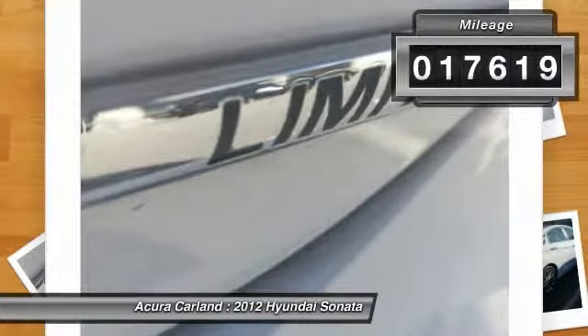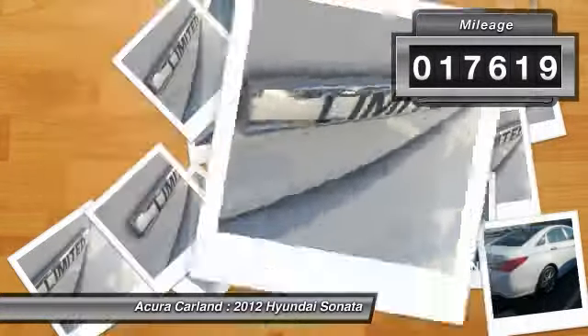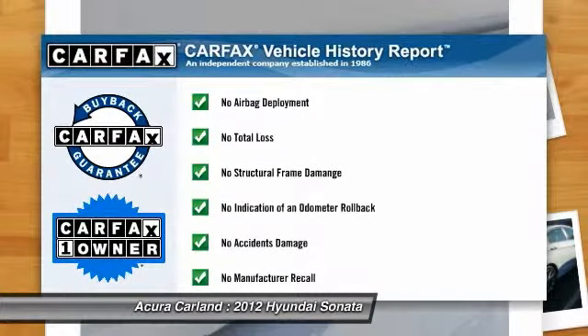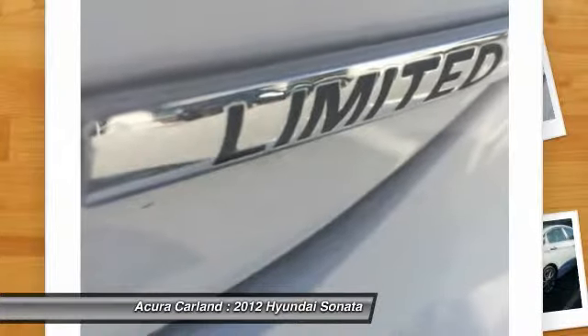This vehicle has less than 20,000 miles. Here are some of this vehicle's great options: four-piece floor mat set. This vehicle is Carfax certified one owner and qualifies for the Carfax buy-that guarantee.